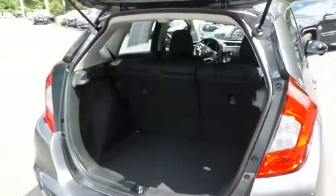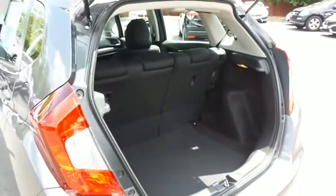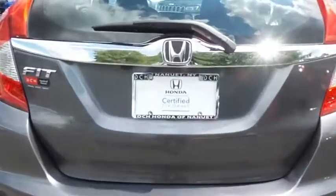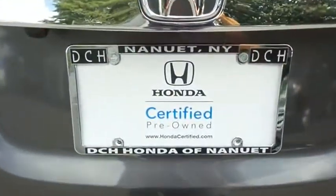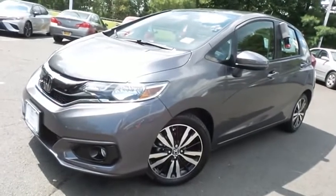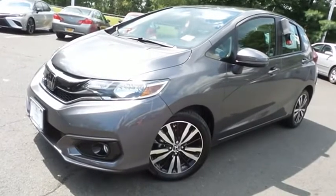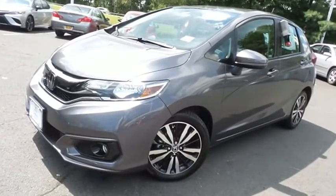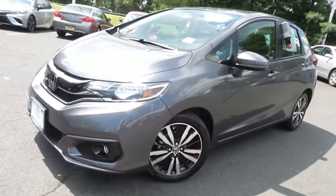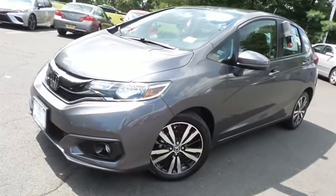This Fit offers plenty of rear cargo space in the hatch. Come down to Honda of Nanuet today and test drive this gorgeous, like-new 2019 certified pre-owned Honda Fit EX hatchback with Bluetooth, reverse camera, blind spot camera, Honda Sensing Collision Prevention, and only 1,500 miles.